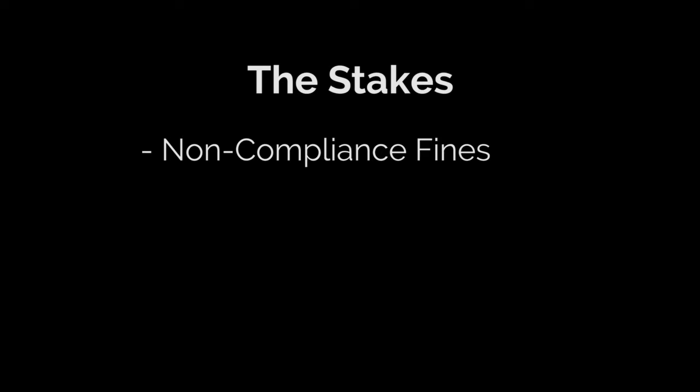The stakes? Non-compliance fines of up to a million dollars a day per incident — and, of course, our national security.